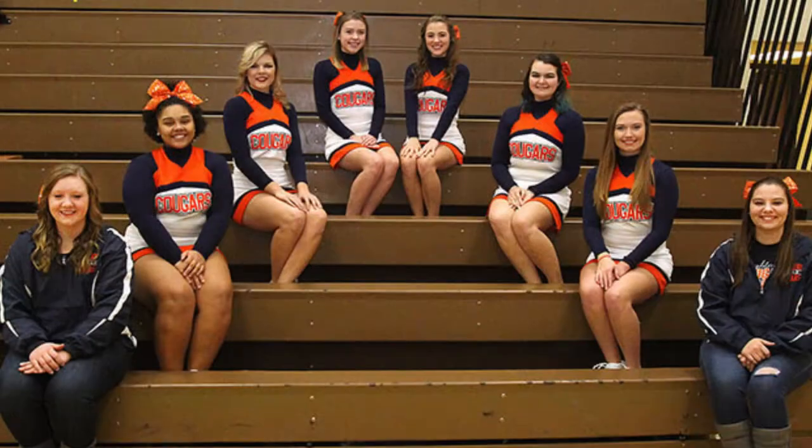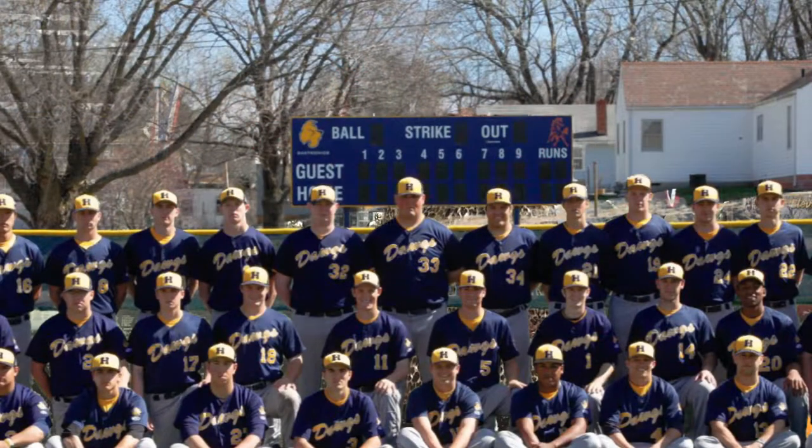Speaking of versatility, Highland also offers over 60 majors and certificates, so there is no shortage of opportunities for students to explore what they'd be interested in studying. Highland really has a great team of faculty and staff who want their students to succeed and go far in life. Can't say enough great things about how dedicated and passionate the people are at Highland Community College.